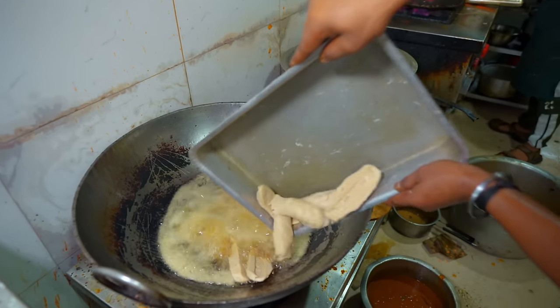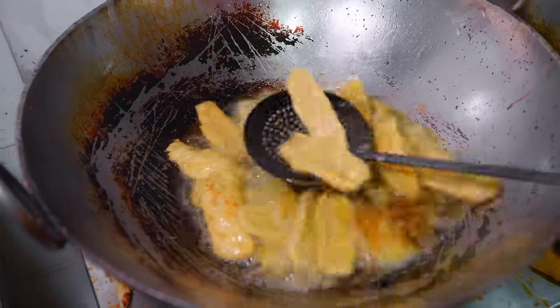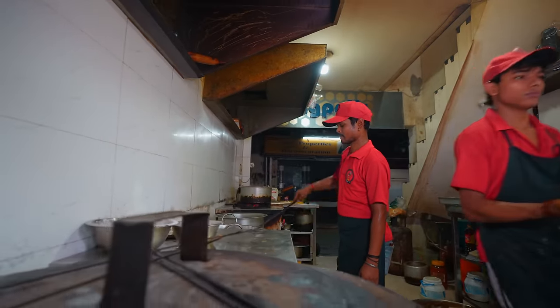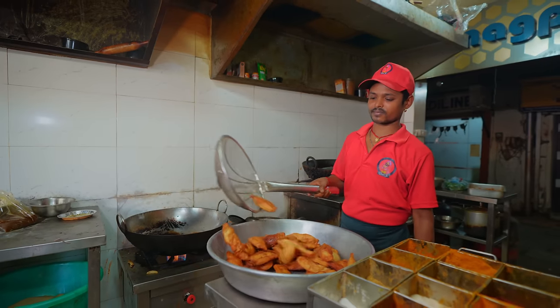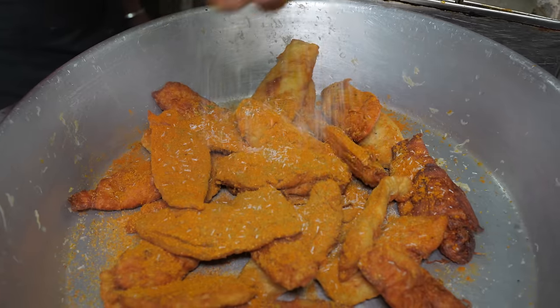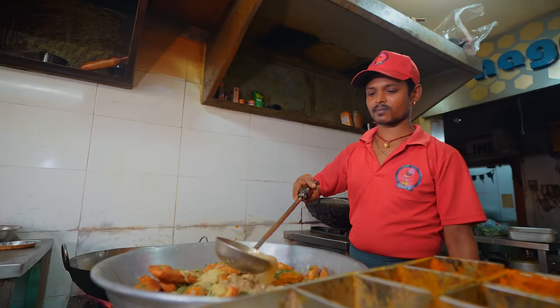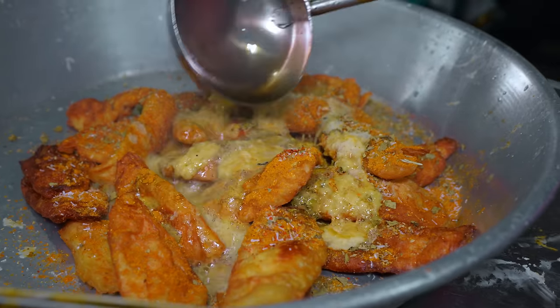To make a malai chaap roll, start with the star of the dish. Place the chop into a pool of sizzling oil until it's golden brown, then remove it from the pan. Season it with salt, fenugreek powder, cumin, kitchen king's spice, MSG, chicken masala, coriander powder, and a ginger garlic paste. Then ignite the sizzle with a drizzle of hot oil and give it a whirl.